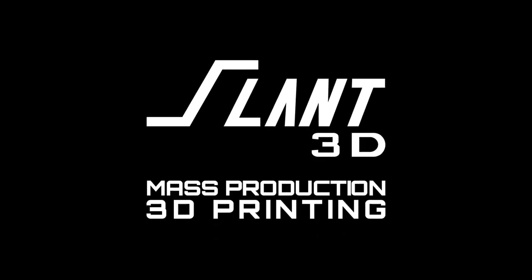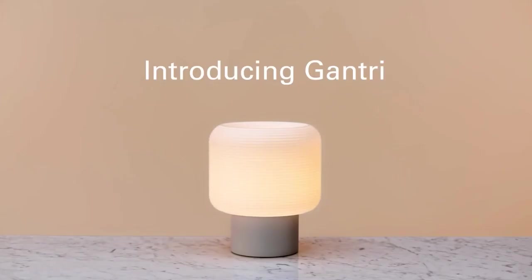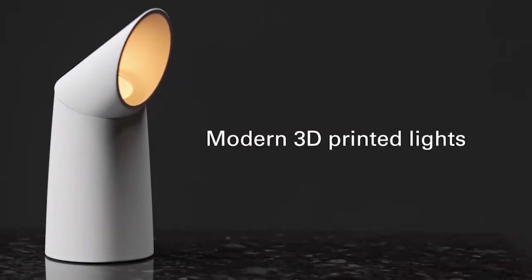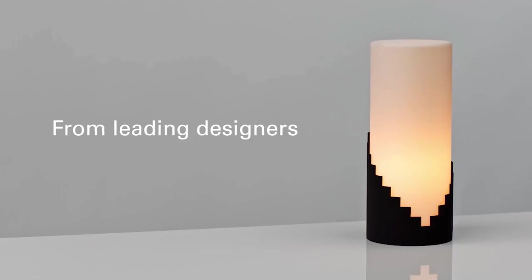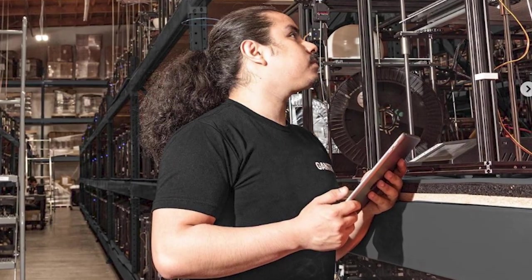Today we're going to show you seven of the biggest 3D printer farms in the entire world. Starting with number one, we have Gantry. Gantry is located down in the Bay Area. Gantry is a premium lamp producer who works with industrial designers and independent creators to create very high quality, very unique table lamps and house lamps that they then produce in their print farm of over 1,300 machines.